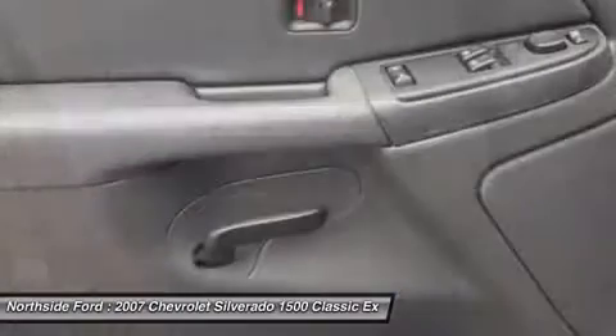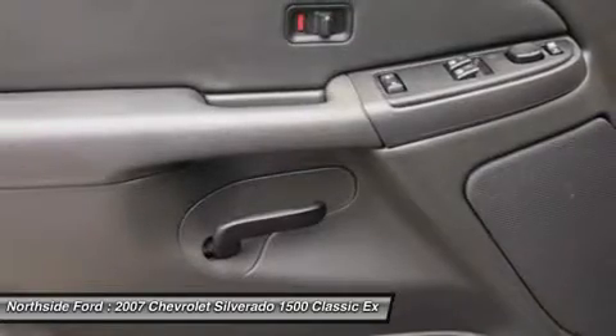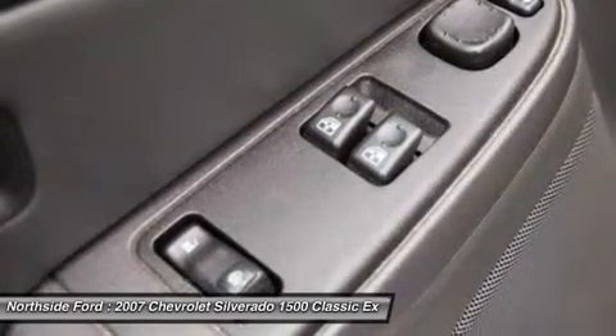Power Door Mirrors, Power Steering, Power Windows, Radio Data System, Rear Chrome Step Style Bumper with Pad, Rear Step Bumper, Rear Window Defroster, Security System, Solar Ray Deep Tinted Glass,